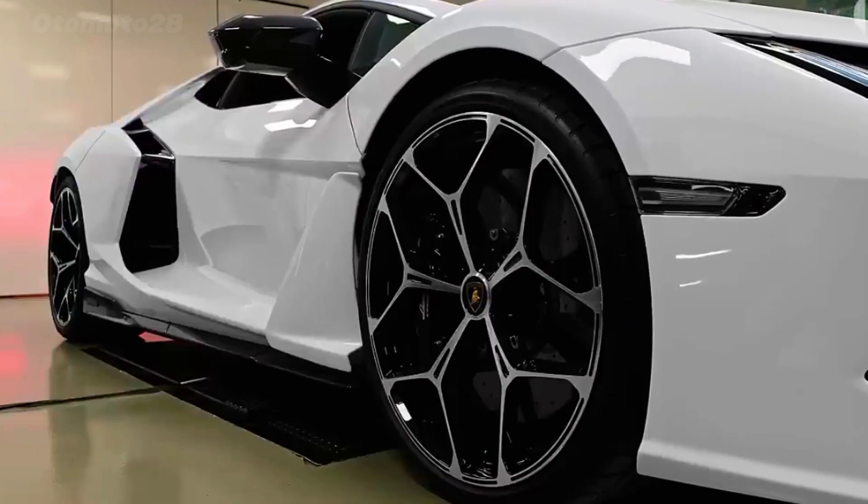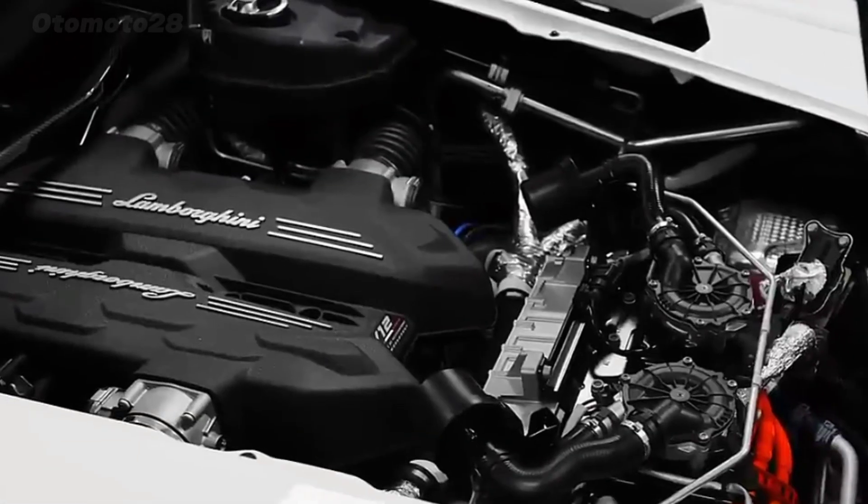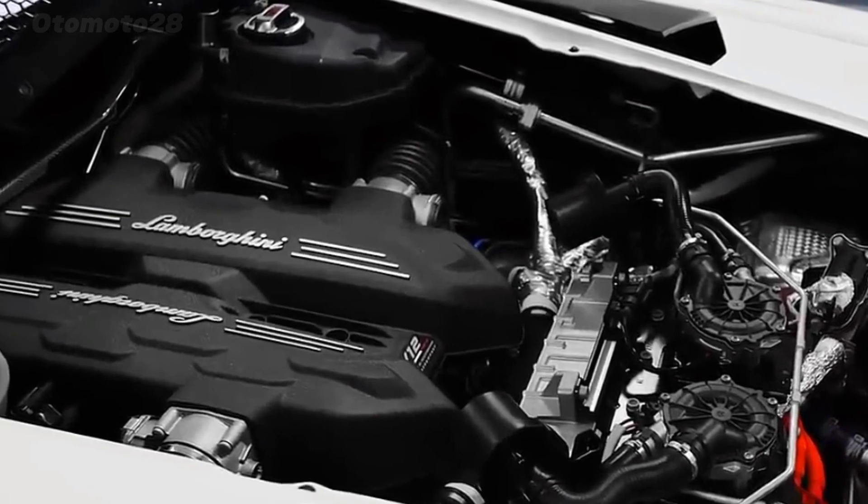The all-new 2024 Lamborghini Revuelto is a combination of styles stretching back decades. It blends the big-nosed Murcielago with the hips of a Diablo.